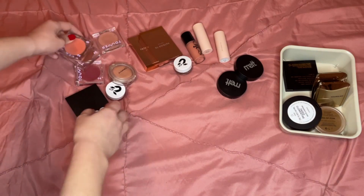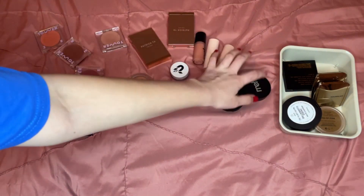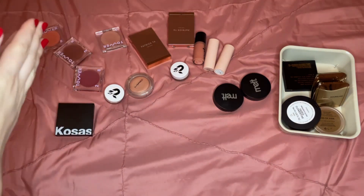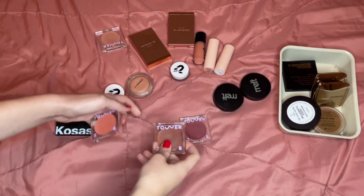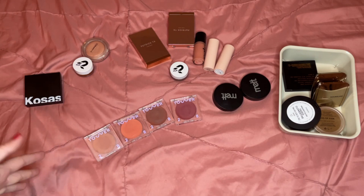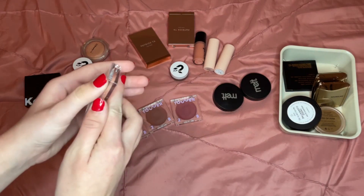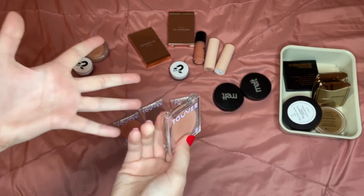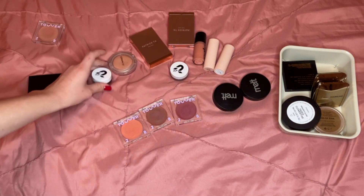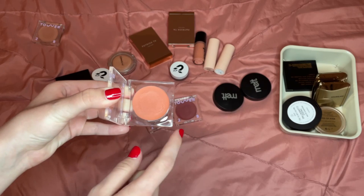Okay, these are my blushes — this is a lot of creams. One, two, three, four, five, six, seven, eight, nine, ten, eleven, twelve, thirteen, fourteen, fifteen cream blushes, and I reach for less than half of these. The Tower 28 cream blushes — I've just fallen out of love with them. The formula is really thick and sticky and I've found better formulas and colors. I'm going to get rid of Magic Hour since it's getting old and I have similar shades in a formula I like better. I'm keeping Rush Hour because it's a really pretty coral I don't have in any other shade.